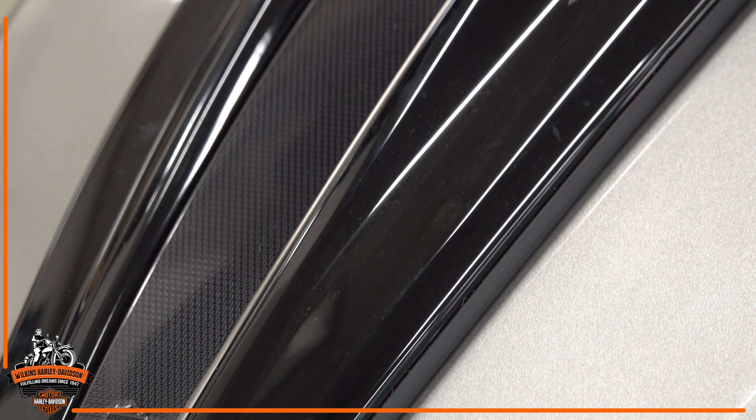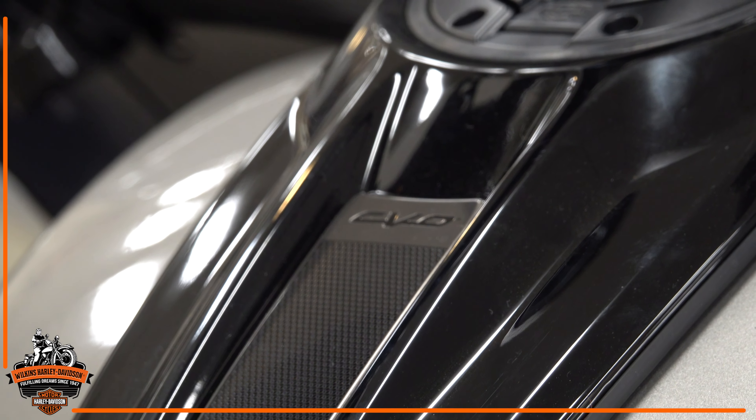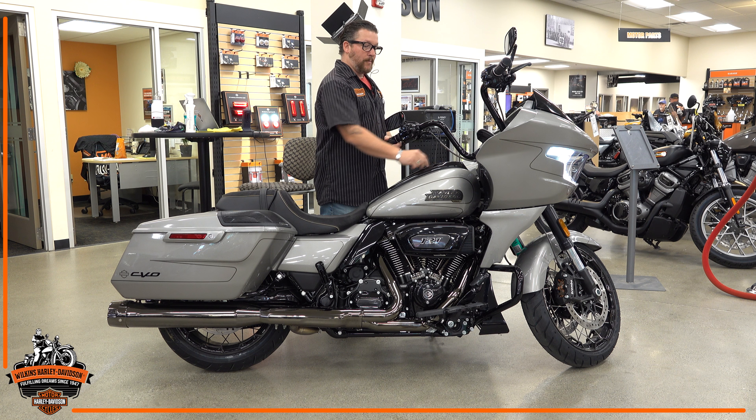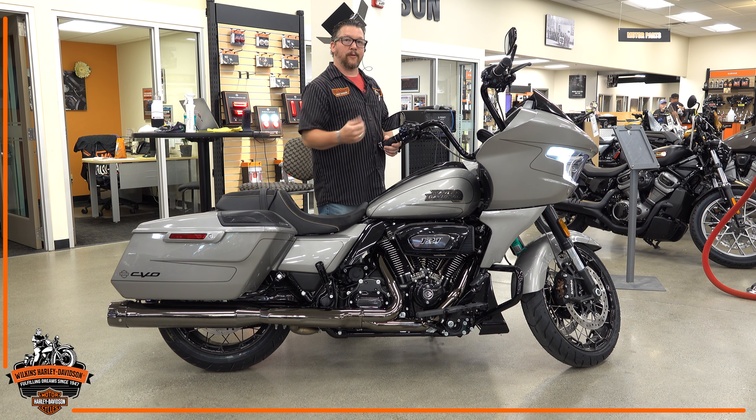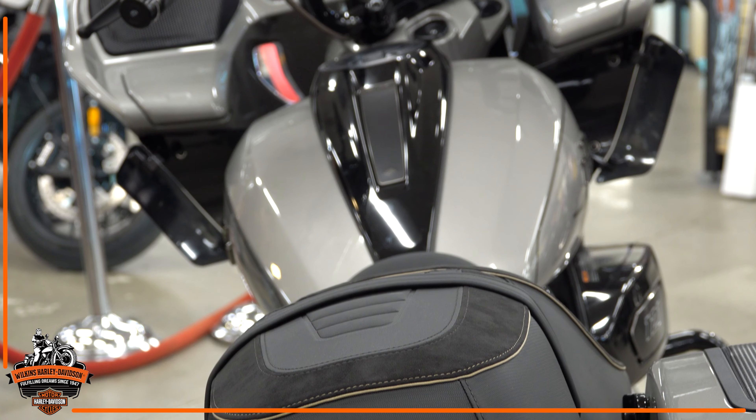The new dash tank is also an integrated design, giving the tank a longer, leaner profile. It's still a six-gallon tank. The biggest benefit is that rather than dealing with a pop-up twist for fuel fill or having to remove and set aside a gas cap, it's a simple one-touch-and-lift to access your fuel tank.